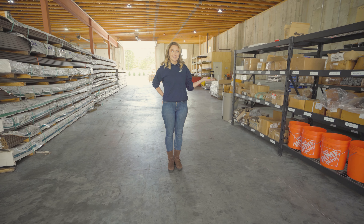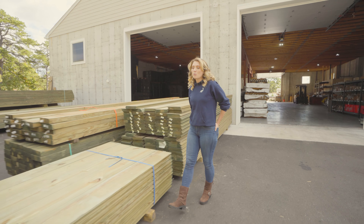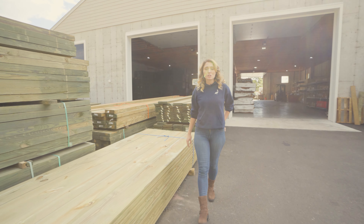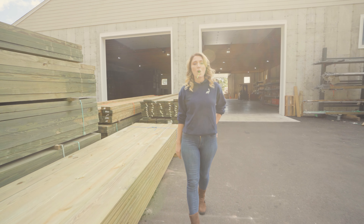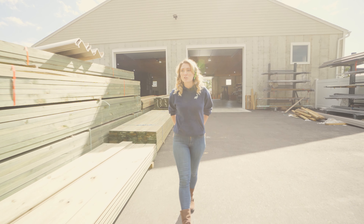Stainless steel and hot dip galvanized. What you see over here is pressure treated tongue and groove decking. We have 12s, 16s, 20s, and 22s — all on the ground ready to go, from 0.80 CCA to 2.5.